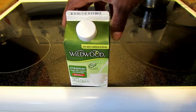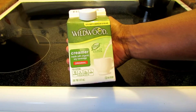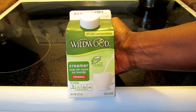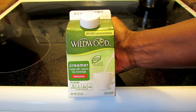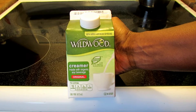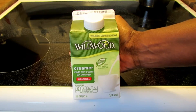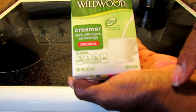Good morning! I have a new product I'm really excited about. I found the Wildwood soy creamer. I've heard a lot of amazing things about Wildwood — they have a yogurt in the US that I haven't been able to try. I did try their garlic aioli, which was fantastic. So this is their creamer.